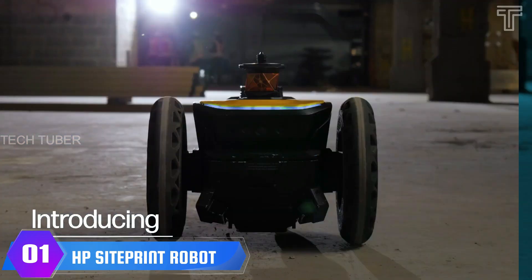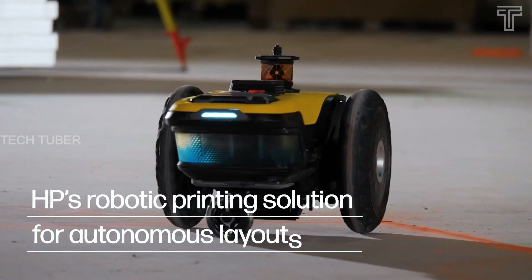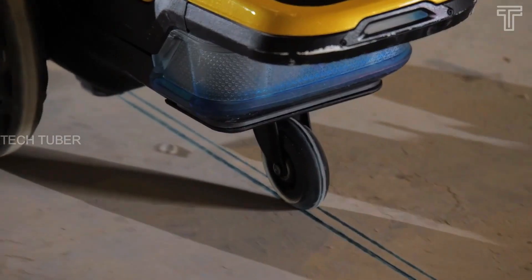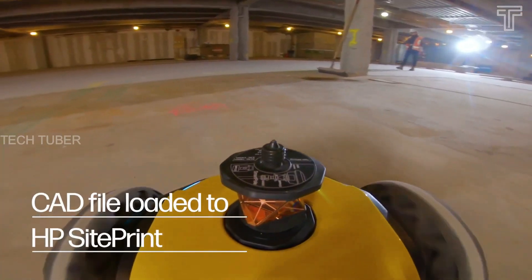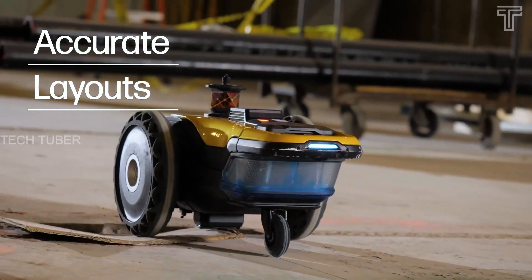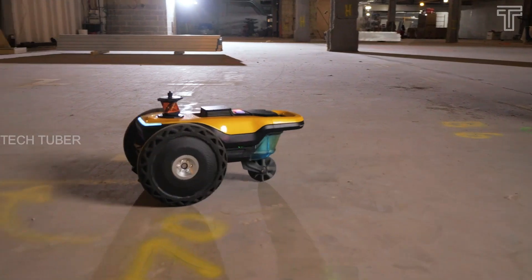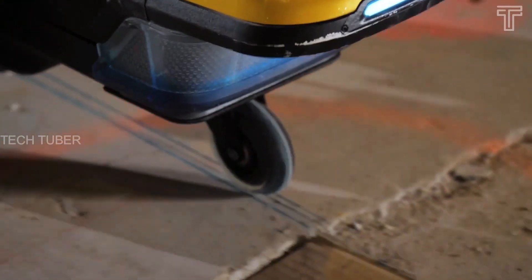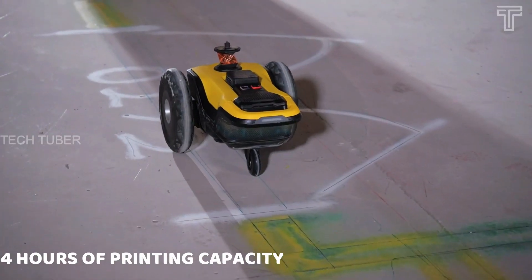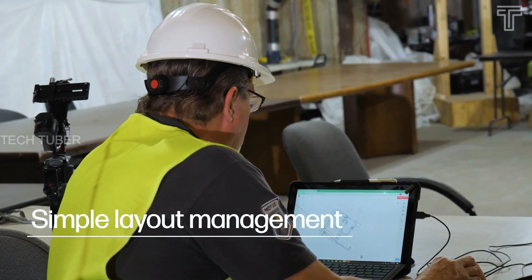HP Site Print Robot. Get digital layouts onto the floor easily, reduce layout and labor costs with autonomous technology, save time with printed text to enrich info on site, and free up expertise to add value elsewhere. The bot can finish a layout in a fraction of the time humans require. The robot has two batteries, each with a four-hour printing capacity, and only requires one operator versus the two or three people typically needed for manual layouts.